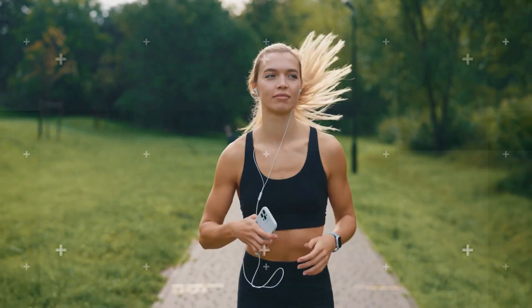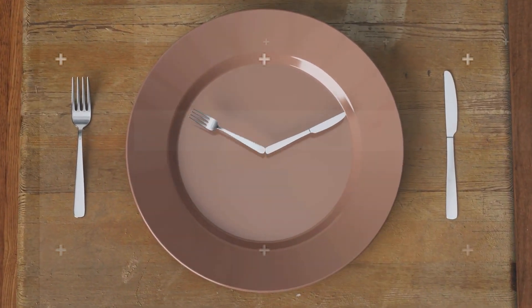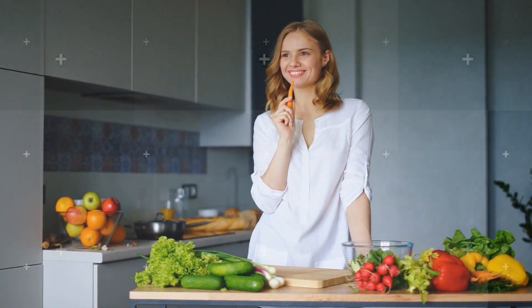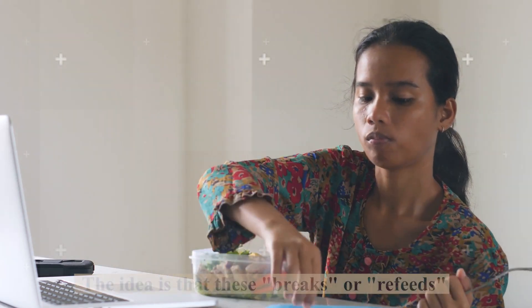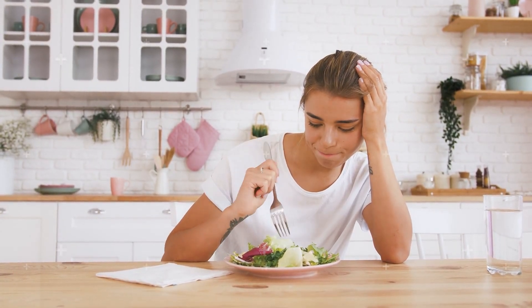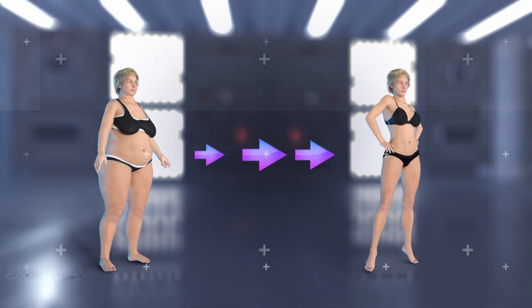Another intriguing strategy, especially when targeting stubborn love handles, is the matador diet approach, scientifically known as intermittent energy restriction. The underlying principle revolves around a rhythmic dance of calorie consumption: instead of maintaining a consistent calorie deficit every day, this approach encourages individuals to intersperse periods of calorie restriction with intervals where they eat at maintenance levels. The idea is that these breaks, or refeeds, can help reset metabolic pathways that often adapt and slow down under constant caloric restriction. A study published in the International Journal of Obesity found that participants employing intermittent energy restriction not only lost more weight but also preserved their muscle mass better than those on a continuous calorie deficit.